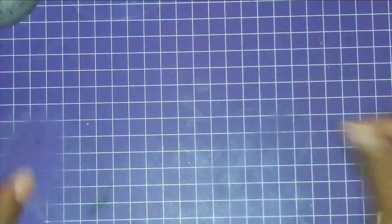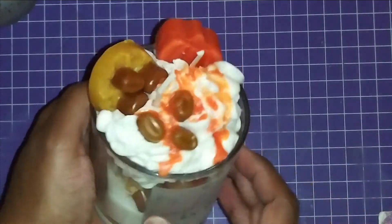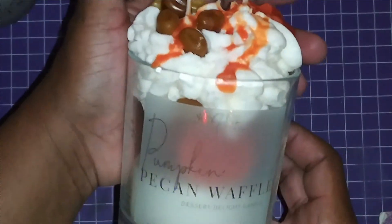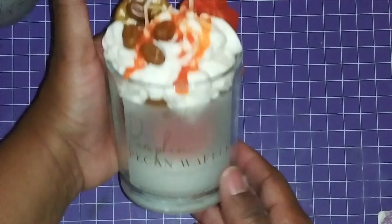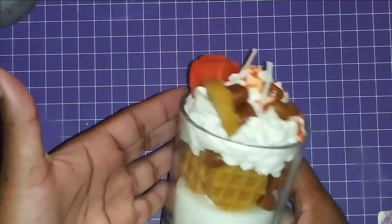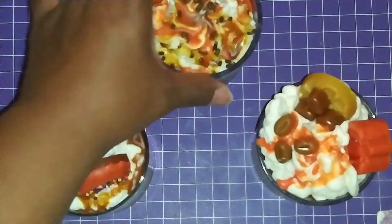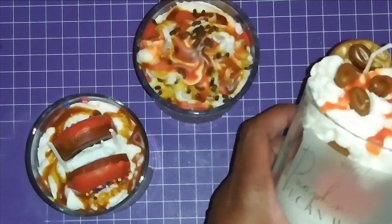The next one is called Pumpkin Pecan Waffle — look at this, y'all! Do you see the waffles? Do you see the pecans? Oh my god, that is gorgeous! They're nine ounces — a nice big size. I'll put her information in the description box below. I'm actually giving one as a birthday gift to a co-worker who loves sweets, and I'm trying to figure out which one to give her — part of me is saying the Pumpkin Pecan Waffle.